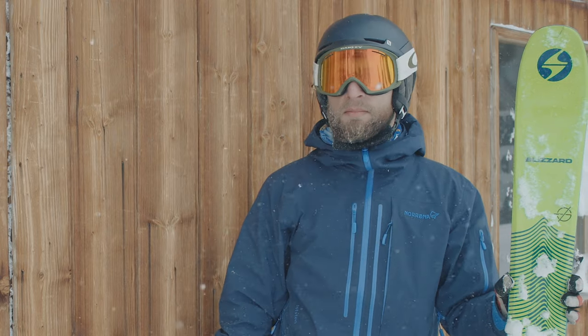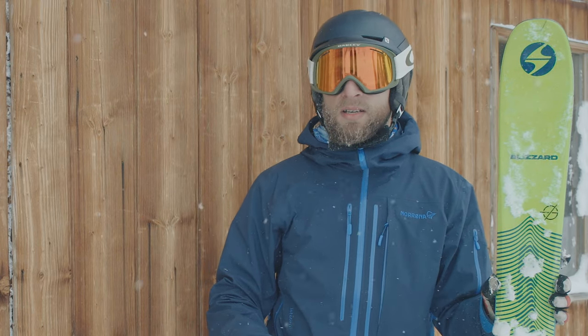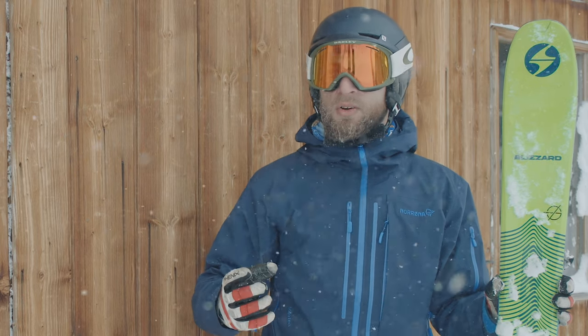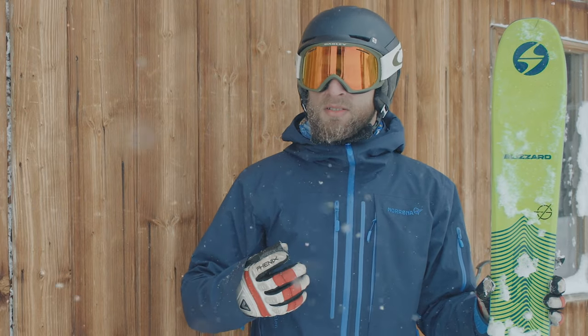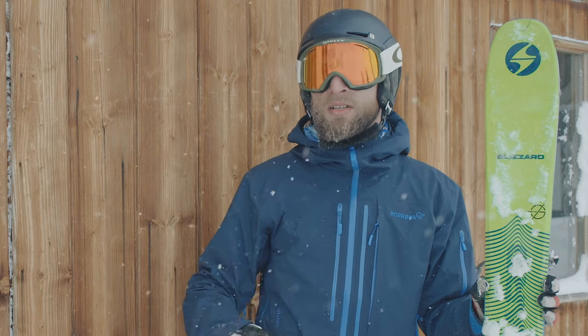There was fresh snow on-piste but I also went off to the side in slightly deeper snow. Even if it's not as floaty as a bigger ski could be, it's still super fun and is something you could easily take on a more freeride-orientated kind of journey.